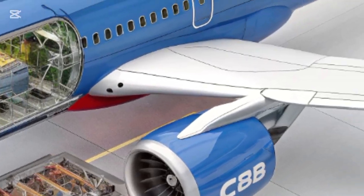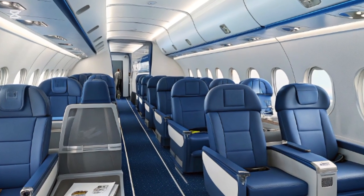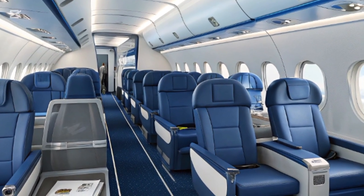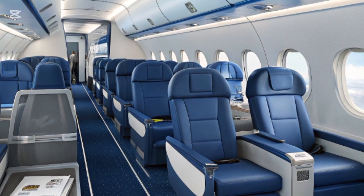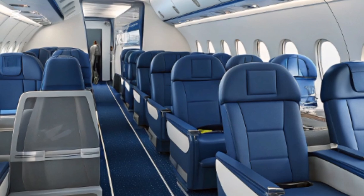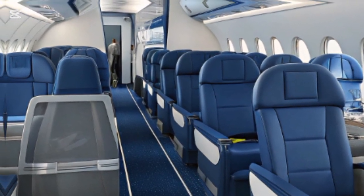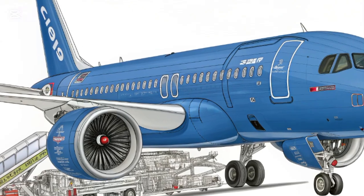The aircraft is powered by two LEAP-1C turbofan engines that offer a thrust range of about 27,000 pounds each, combining strong performance with improved fuel efficiency and lower emissions. The maximum range of the C919 is around 5,555 kilometers, or roughly 3,452 miles, making it well-suited for short-to-medium haul routes.